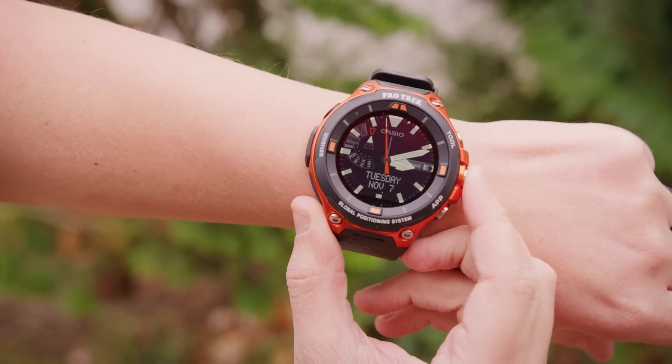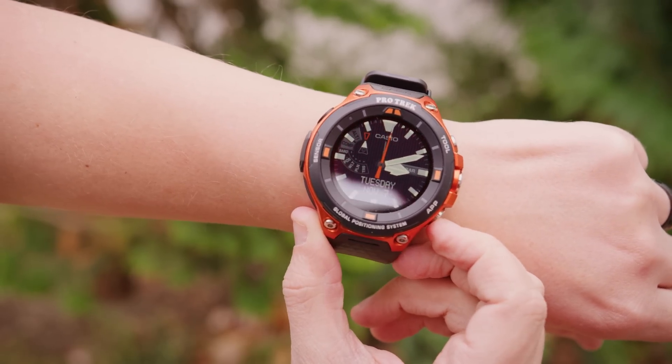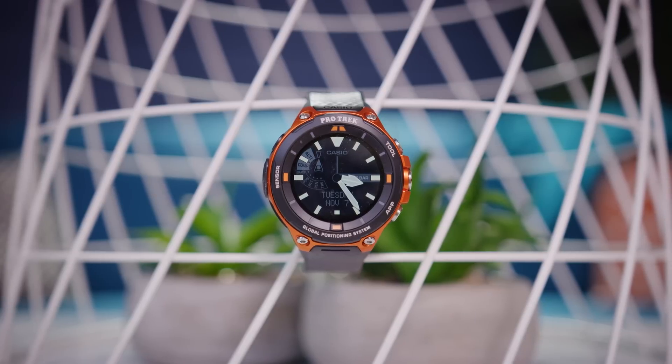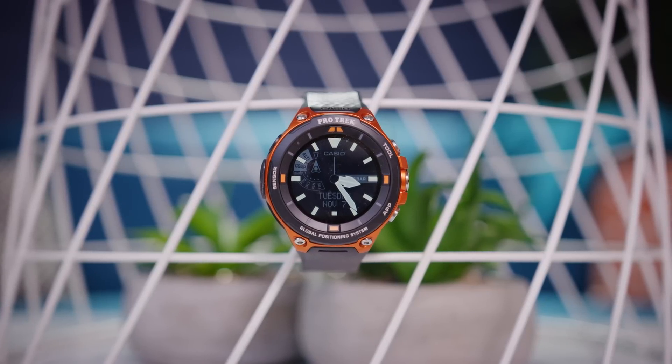The Protrek Smart from Casio features Android 2.0, energy efficient GPS functionality, water resistance up to 50 meters, and more. Check it out now at the link below.